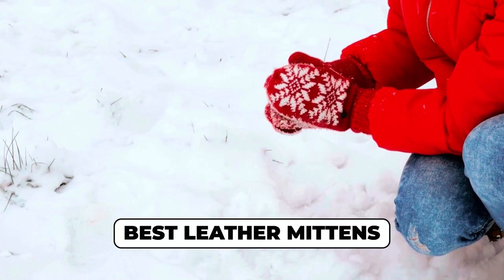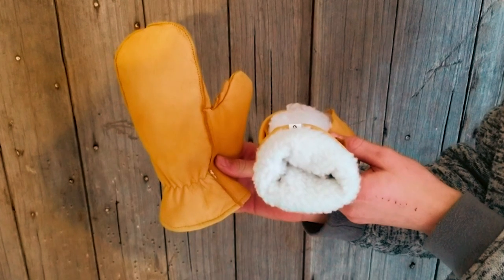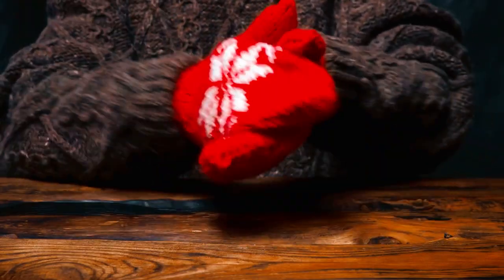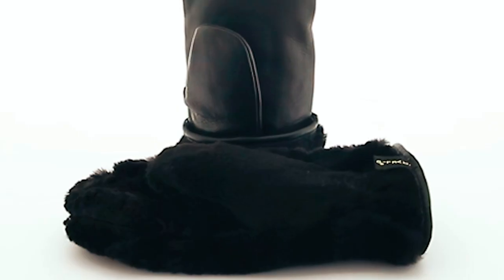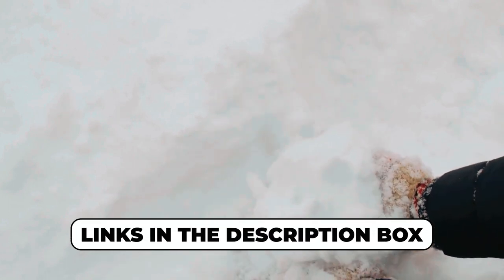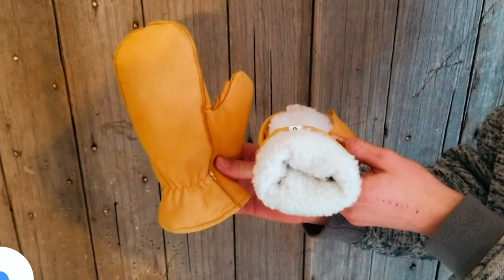Whether you're a winter adventurer or just want to stay warm in style, finding the best leather mittens is crucial. In this video, we've scoured the market to bring you the ultimate guide to cozy hands and impeccable fashion. From classic designs to modern innovations, we've got you covered. Check out the links in the description box for the most luxurious and functional leather mittens that will elevate your winter wardrobe.